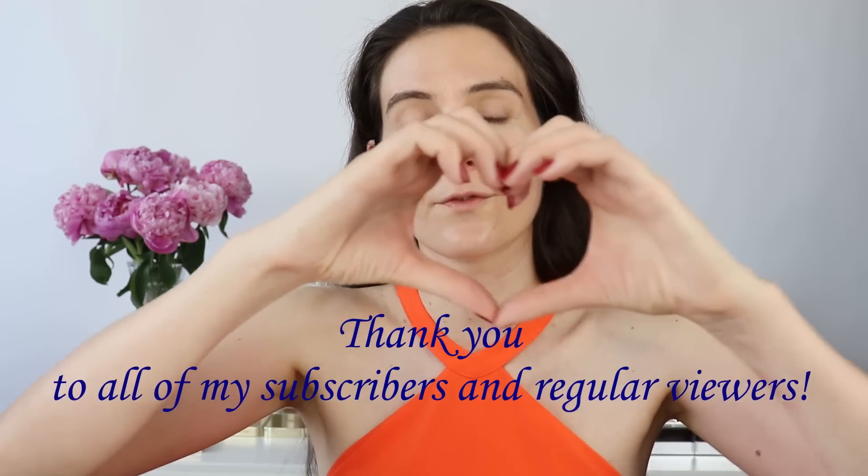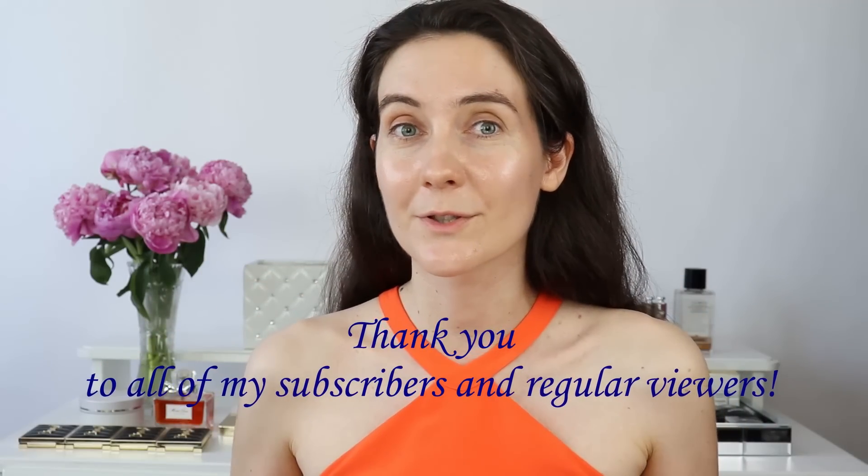If you're new here and you enjoy beauty talks, take a moment to subscribe — I would love to welcome you to our beauty community. Before I start creating the makeup look, I wanted to take a moment to say a huge thank you to everyone who is a regular viewer to my channel. I know how precious time is, and when you choose to watch my videos you're giving me some of your free time, and this means the world to me.